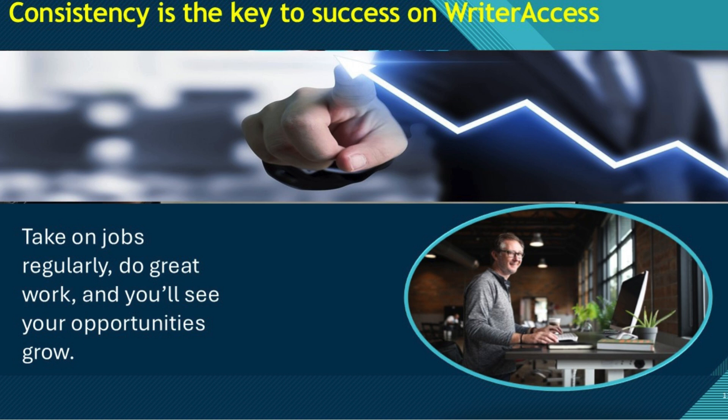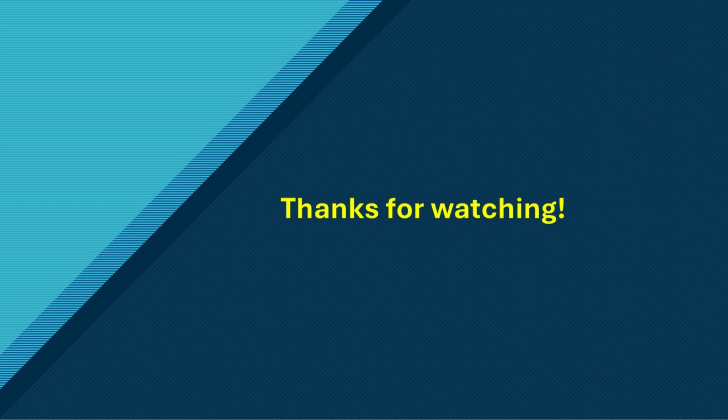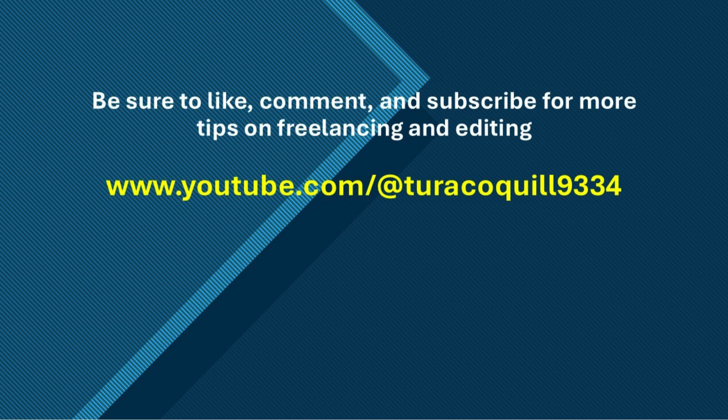So if you're looking for an easy way to get started with bulk editing work, WriterAccess is a great option. Set up your profile, browse available jobs, and start building your freelance editing career today. Be sure to like, comment, and subscribe for more tips on freelancing and editing.